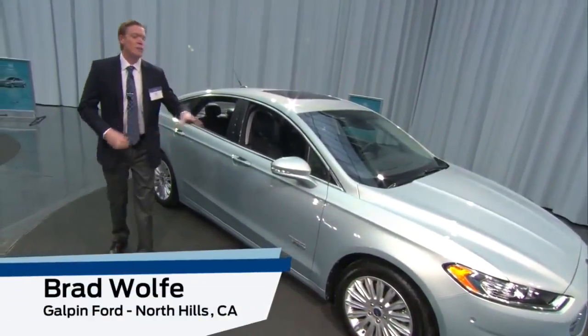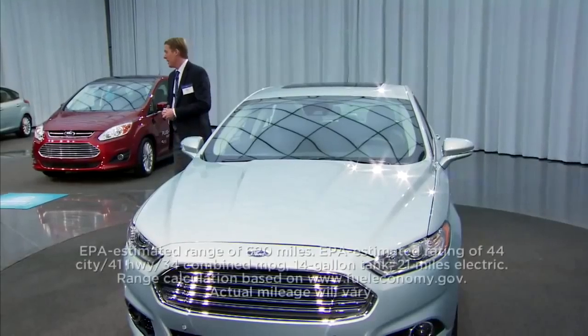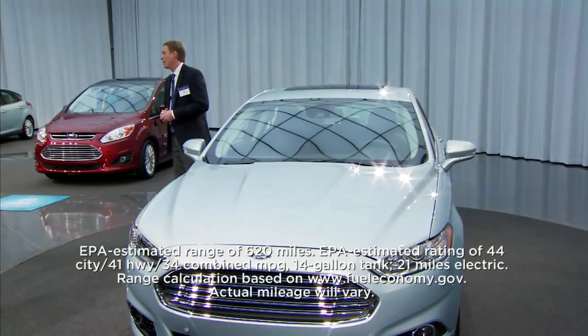I give you Ford's new Fusion Energy. This vehicle is classified as a plug-in hybrid and it actually has the most range of any plug-in hybrid on the market.